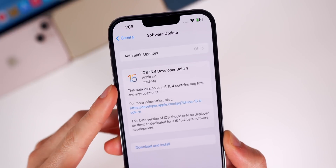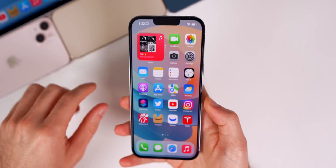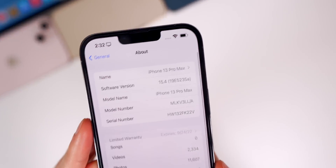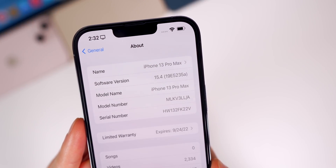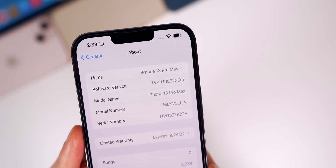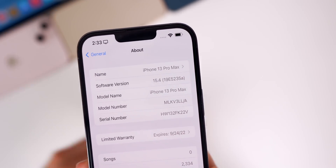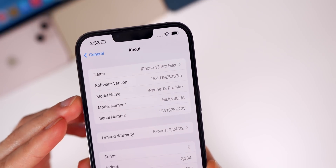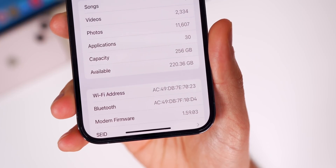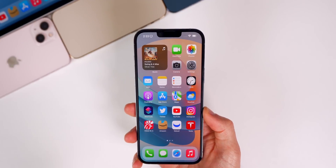On my iPhone 13 Pro Max, the update came in just under 700 megabytes coming from beta 3. That size will vary depending on your device and the version you're coming from. Going into Settings > General > About, the new build number is 19E5235a. The 'a' at the end of the build number indicates we are very close to a final release — the build before the RC is typically the 'a' build, meaning the RC could come next week. The modem firmware has also been updated to 1.59.03, up from 1.59.00.